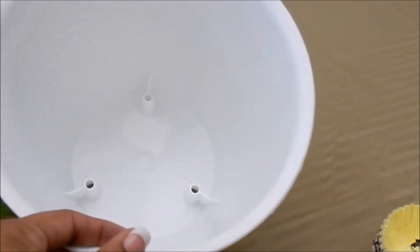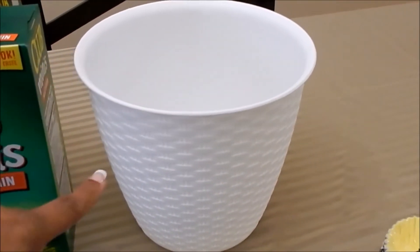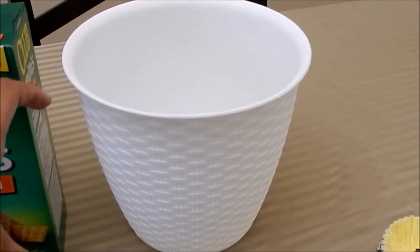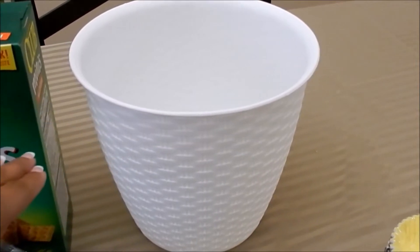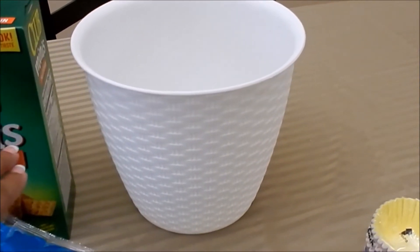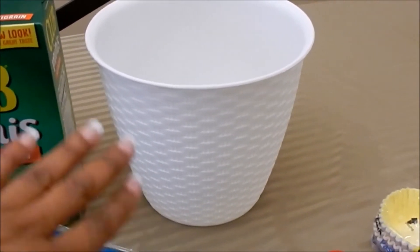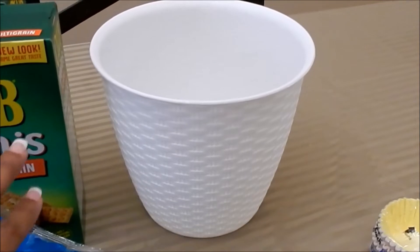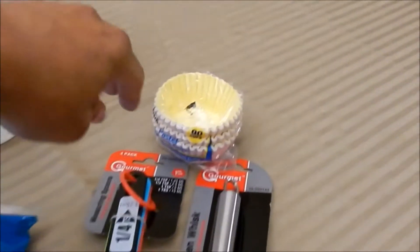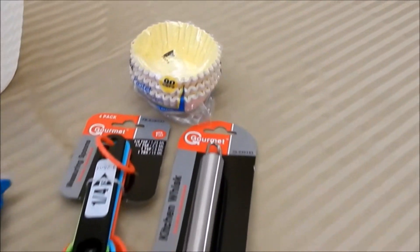Then just a few random items I couldn't pass up. This cute little plastic planter is so adorable — I love the pattern on it and it's white, which is perfect. My plan is to put an artificial plant in it and place it in the breakfast nook area once I get that area all set up. I've been buying stuff for that area and just need to get it done.